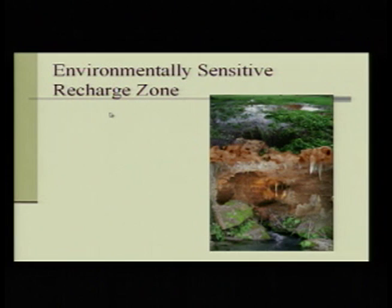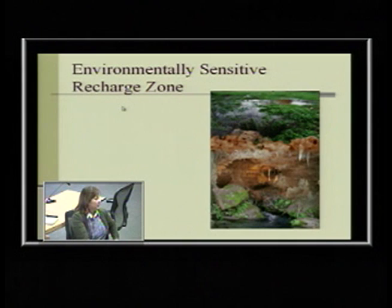Our scientists did dye trace studies — they put non-toxic dye in those sinkholes out by the Wildfire Center and measured how long it took to go underground and come up at Barton Springs. Guess how long from the Wildfire Center? Two days. That's why it's so sensitive — everything we put on our landscape goes right down in there. So let's keep the nasty stuff off the landscape: no oil, let's be smart about it.